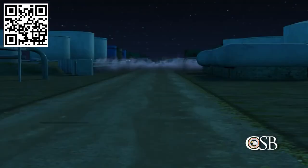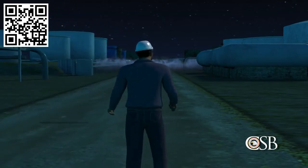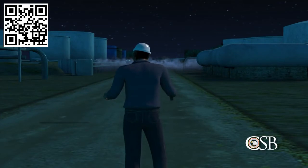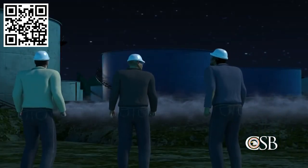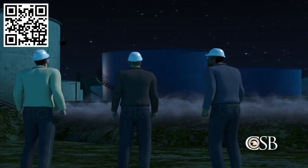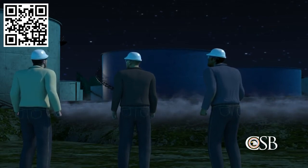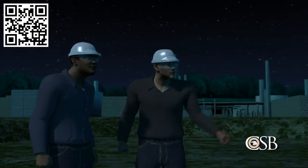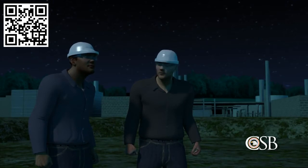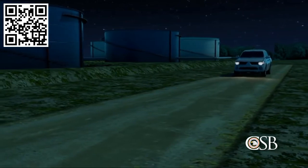At midnight, the tank farm operator was ready to perform the hourly check of tank 409. But before reaching the tank, he noticed a strong odor of gasoline. He alerted the dock operator to shut off the flow of gasoline to the tank. The tank farm operator and another operator met the supervisor at the edge of the terminal, where they observed a white fog rising approximately three feet above the ground. The supervisor sent one operator to the security gate to stop anyone from entering the site, then drove with the tank farm operator to an elevated point away from the cloud to try to identify the source of the leak.